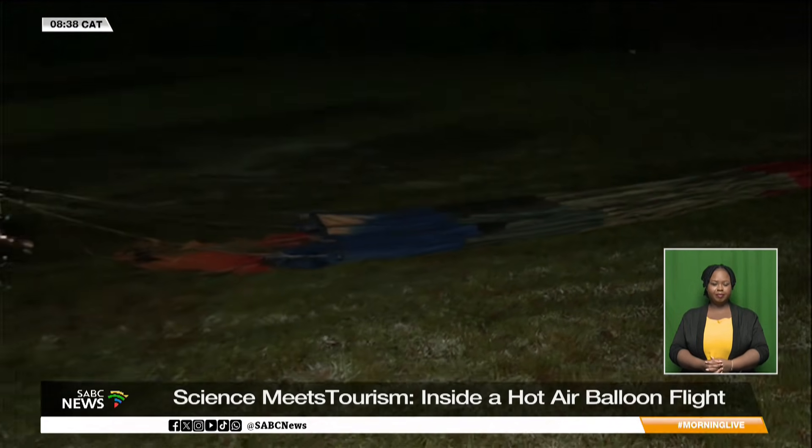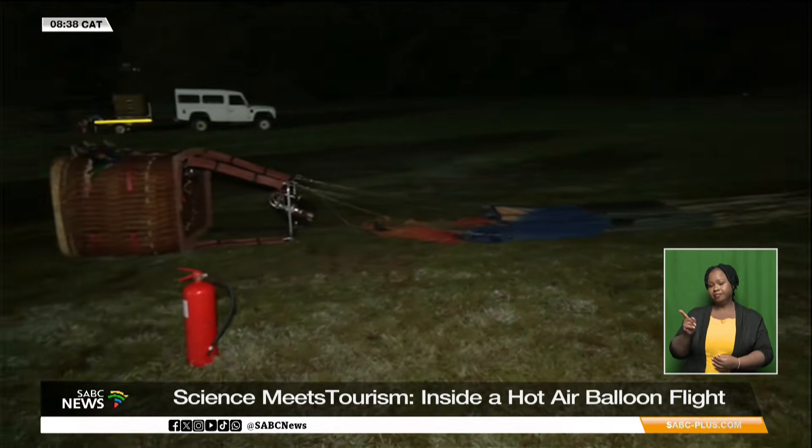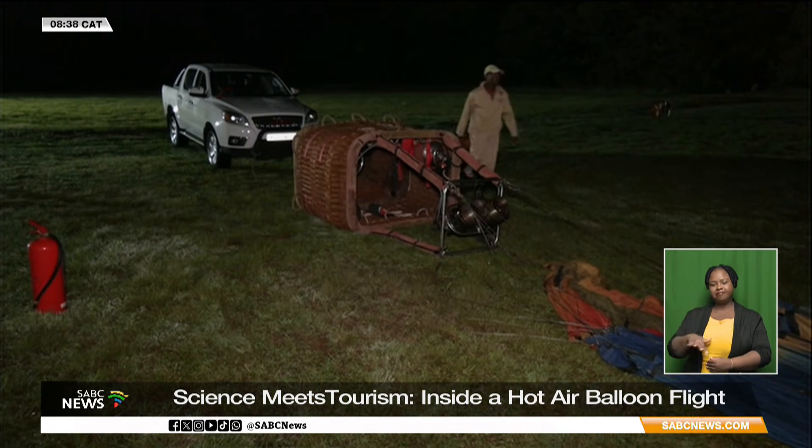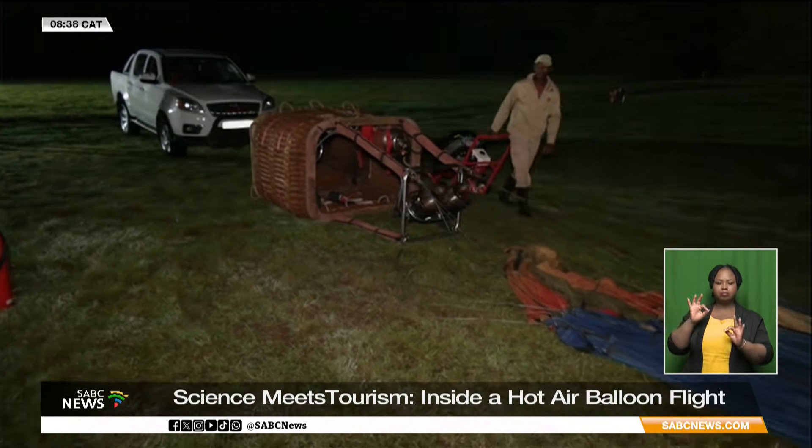Our journey begins at Bill Harrop's Original Hot Air Balloon Safaris in the heart of the Magaliesberg, less than an hour outside of Johannesburg — a region known for its stable flying conditions and dramatic landscapes.